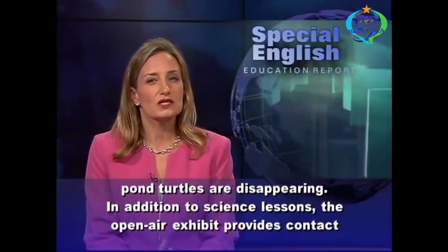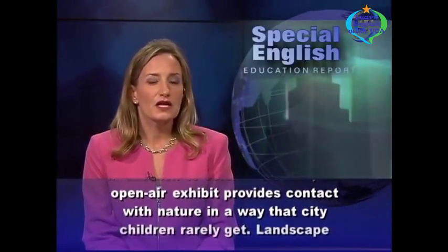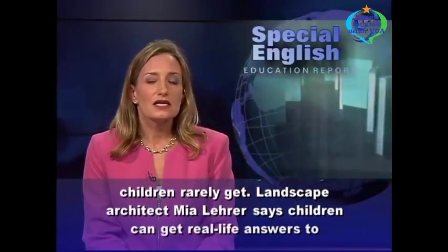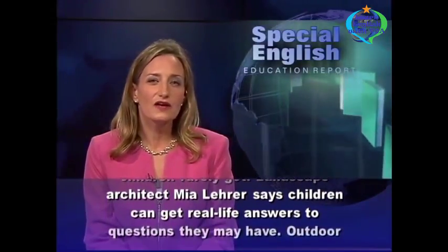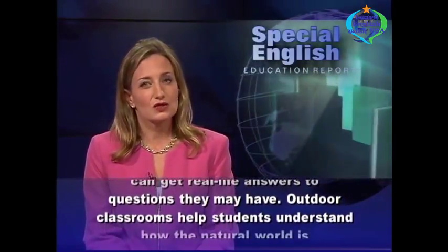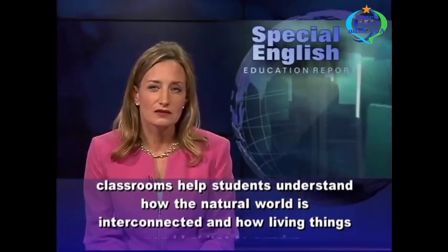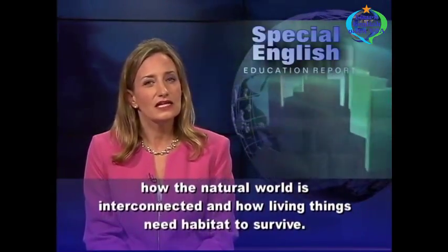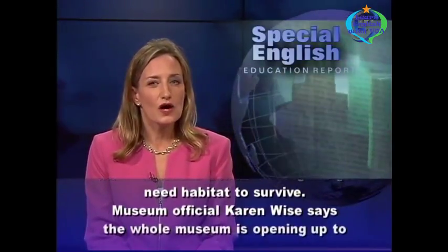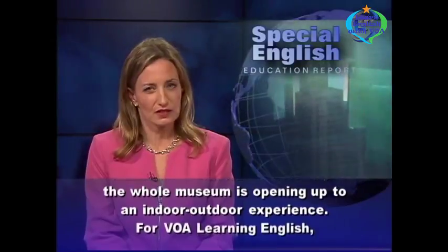In addition to science lessons, the open air exhibit provides contact with nature in a way that city children rarely get. Landscape architect Mia Lair says children can get real-life answers to questions they may have. Outdoor classrooms help students understand how the natural world is interconnected and how living things need habitat to survive. Museum official Karen Wise says the whole museum is opening up to an indoor-outdoor experience.